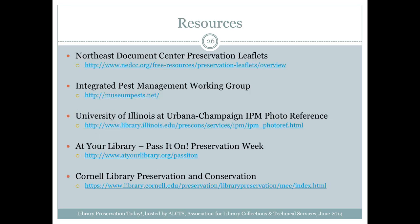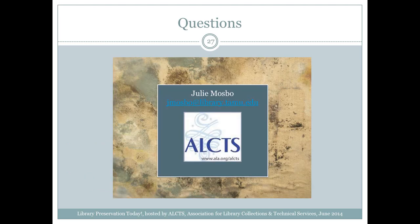I have a couple resources I use on a regular basis. There are great leaflets at the Northeast Document Conservation Center. Preservation Week is also a great resource where you can ask Donya, a preservation consultant and conservator, your specific questions regarding preservation of your collection. Cornell Library Preservation and Conservation is another resource. Any questions?